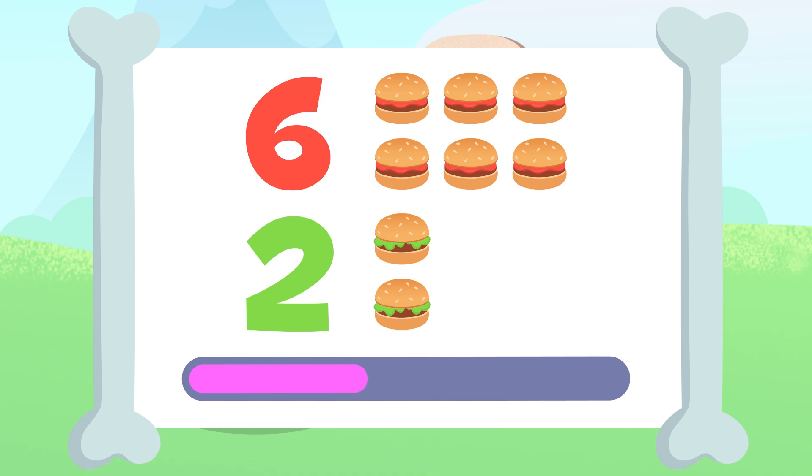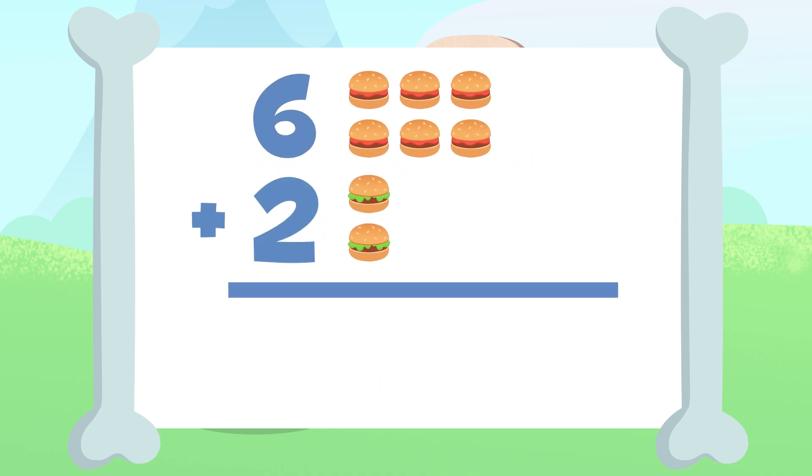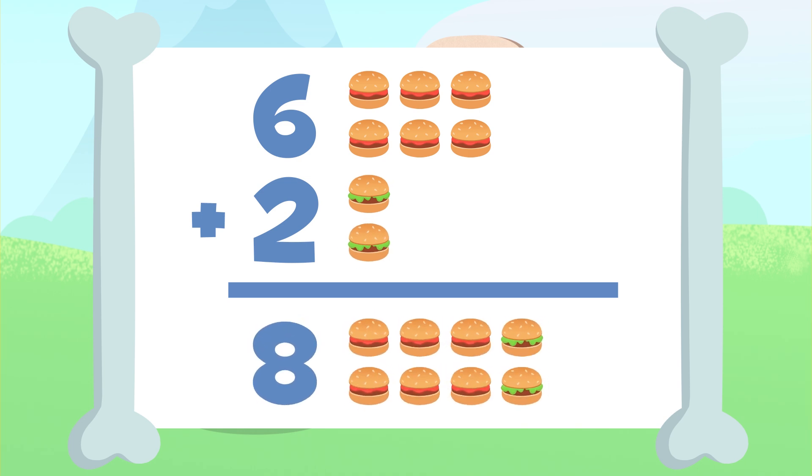You got it. If we add up these hamburgers, we'll have one, two, three, four, five, six, seven, and eight. Eight! We have eight hamburgers in total. Six plus two equals eight.